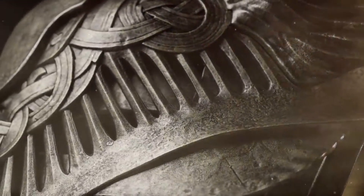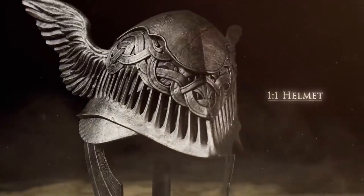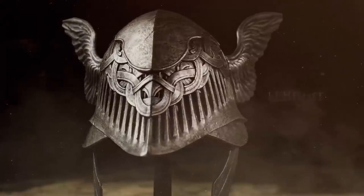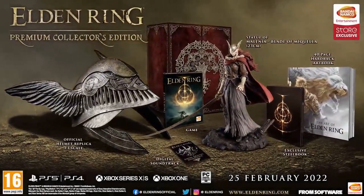Some titles have even more creative collectibles though. When Elden Ring launched earlier this year, the Premium Collector's Edition included a steel case, soundtrack, art book, a mini figurine, and a full-size replica helmet that was featured in the game. God of War Ragnarok, releasing later this year, has a special edition that includes freaking Mjolnir.